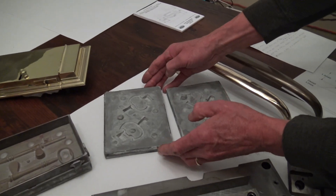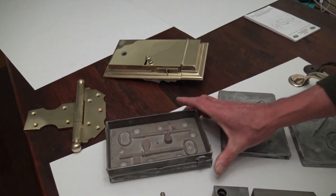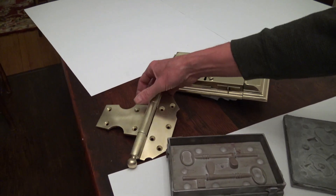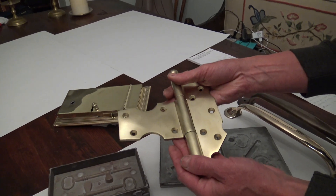We do our own pattern work. Here's a pattern ready for molding.